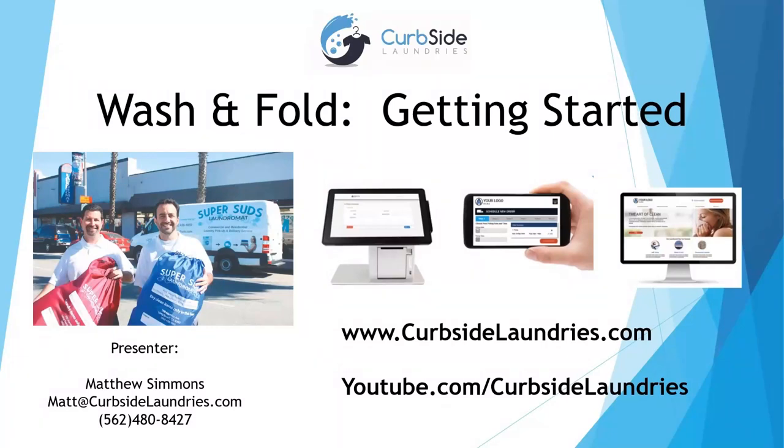Our website is curbsidelaundries.com. I also have webinars and a podcast — short five-minute vignettes, each with golden nuggets to take away — at youtube.com/curbsidelaundries. But let's go ahead and get into wash and fold.